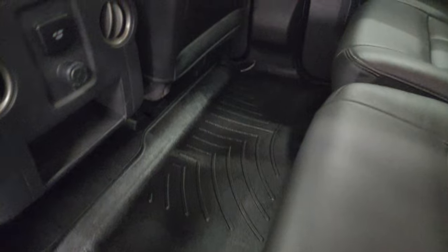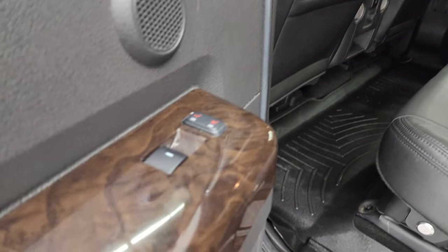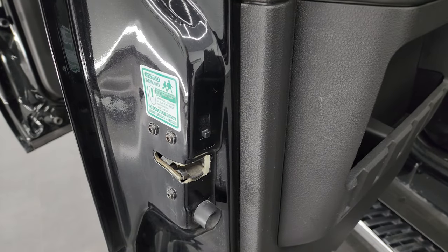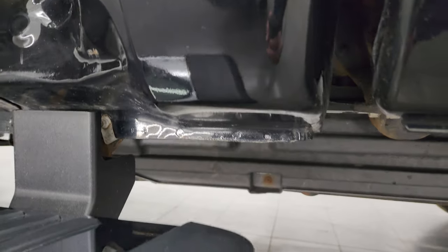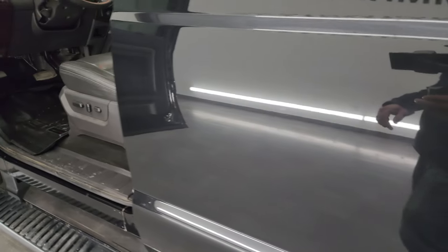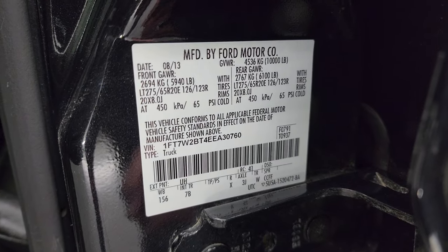You also have a WeatherTech floor mat back here, a 110-volt 150-watt plug-in, and a 12-volt power point. There are your heated seat buttons for the driver's side and child safety locks. The inside and bottoms of the doors all look pretty good — just a little bit of corrosion, nothing too bad. The cab corner looks really good. I'll also show you the tire and loading information sticker as well as the VIN sticker.